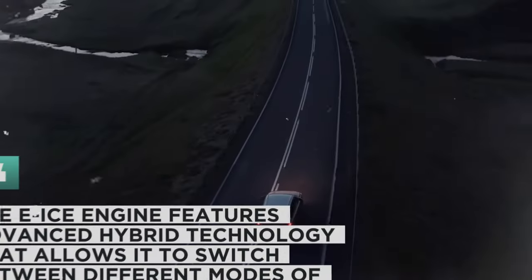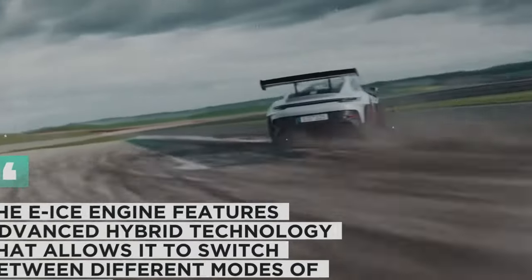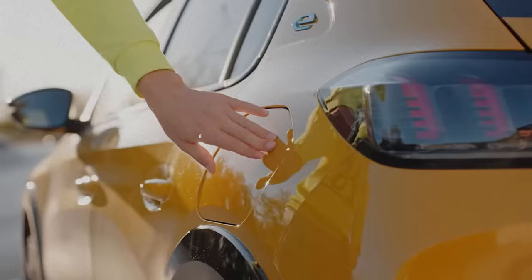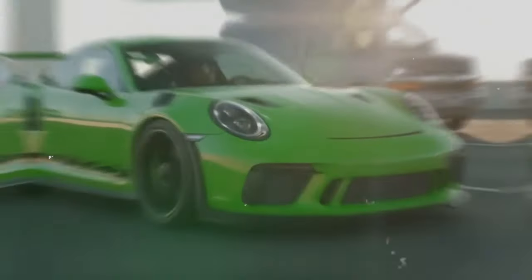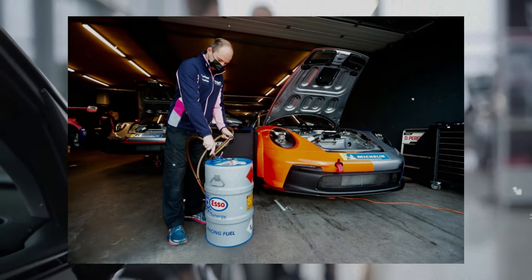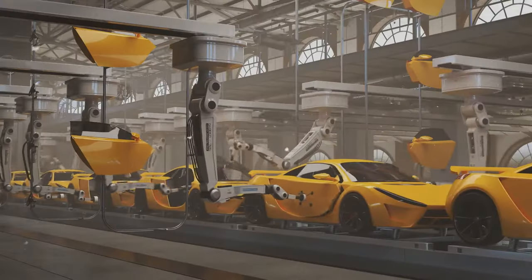The E-ICE engine features advanced hybrid technology that allows it to switch between different modes of operation. Depending on the driving situation, it can operate in pure electric mode, where the electric motor provides all the power and the gasoline engine is switched off. This mode is ideal for urban driving, where emissions and noise are reduced to a minimum. The engine can also operate in hybrid mode, where the gasoline engine and the electric motor work together to provide optimal performance and efficiency. This mode is suitable for highway driving, where the E-ICE engine can achieve high speeds and long ranges.